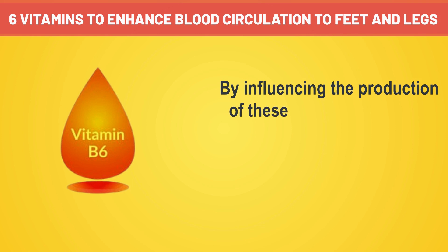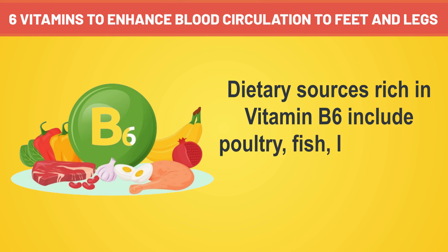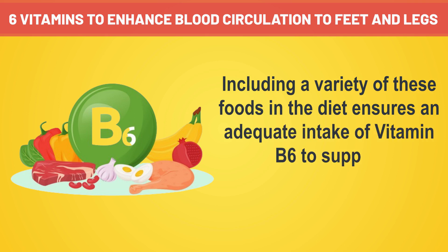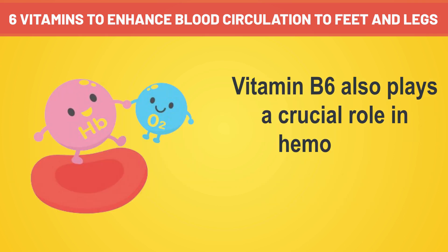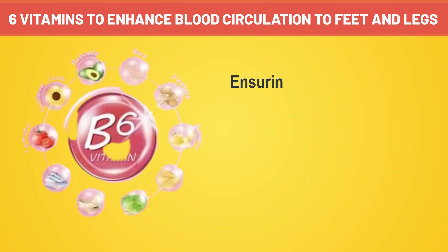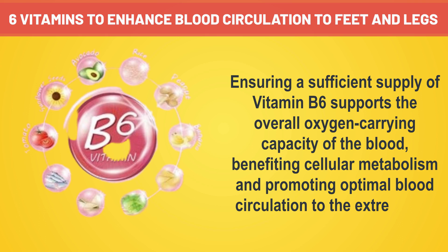Furthermore, vitamin B6 is essential for the synthesis of neurotransmitters, including serotonin and dopamine, which play roles in blood vessel regulation. By influencing the production of these neurotransmitters, vitamin B6 contributes to the maintenance of vascular tone and the regulation of blood flow. Dietary sources rich in vitamin B6 include poultry, fish, lean meats, bananas, potatoes, and fortified cereals. Vitamin B6 also plays a crucial role in hemoglobin production, similar to the function of iron, supporting the overall oxygen-carrying capacity of the blood and promoting optimal blood circulation to the extremities.